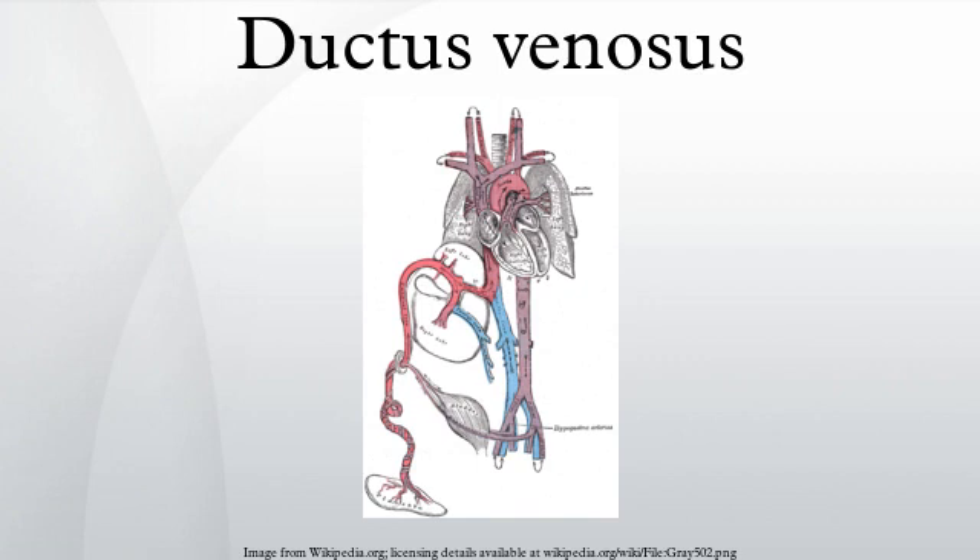In the fetus, the ductus venosus shunts a portion of the left umbilical vein blood flow directly to the inferior vena cava, allowing oxygenated blood from the placenta to bypass the liver. Compared to the 50% shunting of umbilical blood through the ductus venosus found in animal experiments, the degree of shunting in the human fetus under physiological conditions is considerably less: 30% at 20 weeks, decreasing to 18% at 32 weeks, suggesting a higher priority of the fetal liver than previously realized.